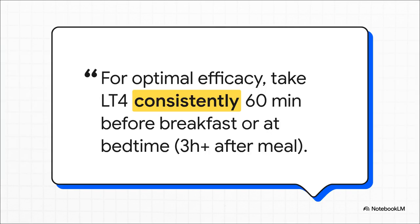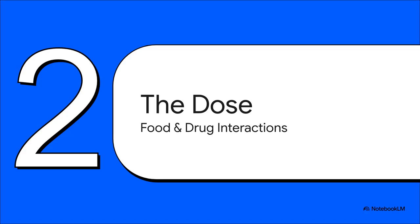Another huge patient factor is when they're taking the pill. The new guidelines are all about consistency and separation. The ideal is either a full hour before breakfast or at bedtime — at least three hours after dinner. But what's most critical is that whatever schedule you and the patient decide on, they have to stick with it every single day. Consistency is king here.